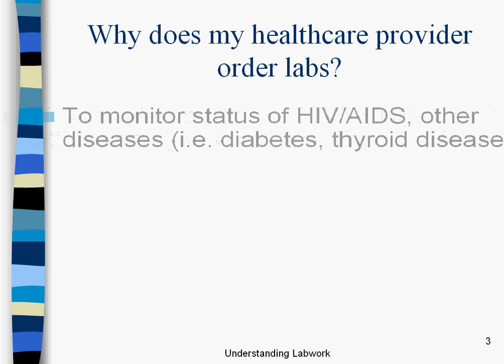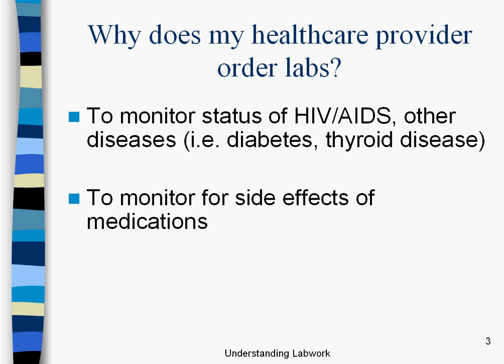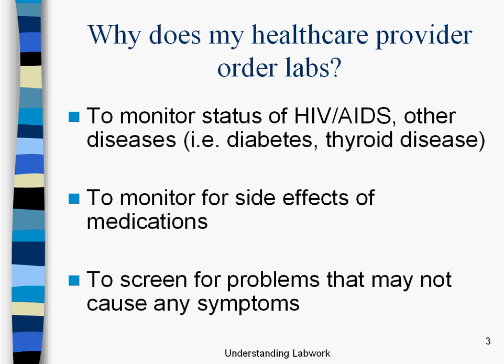So why do we order labs? To monitor the status of HIV, AIDS, or other diseases like diabetes or thyroid disease — just two examples out of a thousand. We also want to order labs to monitor side effects of medications, and to screen for problems that might not cause any symptoms. Remember, symptoms are the things that we feel about a disease, but if you have a disease like cancer or some STDs, you might have the disease with no symptoms at all — but sometimes stuff can show up on lab work even if you don't feel anything.